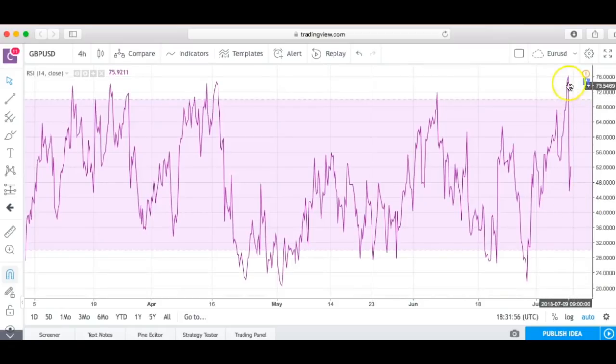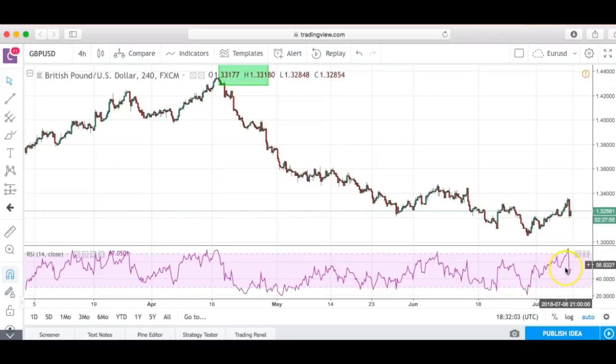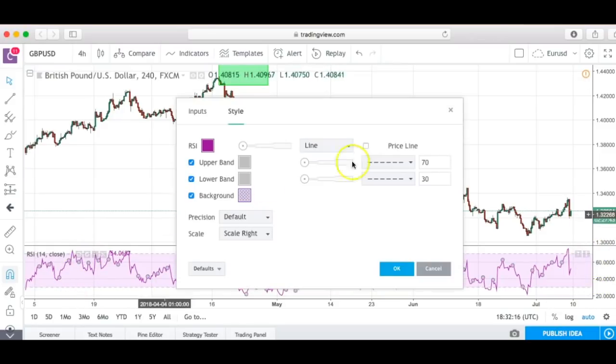You can zoom in to get a bigger view — you can see it did come up to the 76 percent level and then dropped down. Looking at the other chart, you can see something similar happened and then it dropped as well. So the RSI is a big help. You can also go to the settings tab and change the price line levels — maybe you want it at 80 percent instead of 70, or 20 percent instead of 30 — if you want to verify levels a little differently.